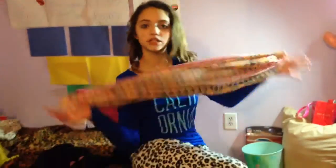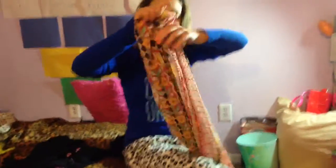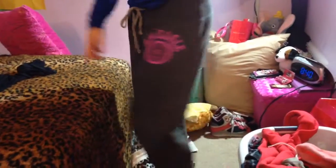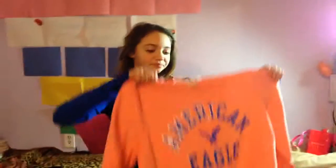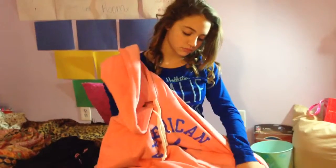I got this Infinity Loopy scarf from my brother and his girlfriend, and it's just a really soft texture. And these pants are from American Eagle — they're really soft on the inside, if you know what I mean! This is a sweatshirt from American Eagle — it's just a pink sweatshirt.